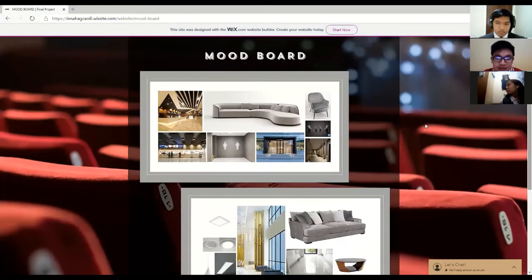Next is the mood board. For our mood board, we incorporated the wood material, which is mostly used in the previous design. We want to keep the theme of having wood materials, but we improved the design and the quality to make it look better and feel more natural to our cinema lobby.